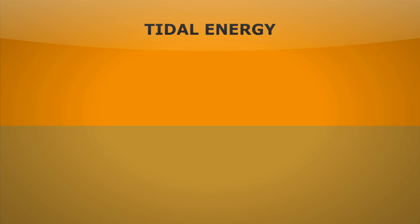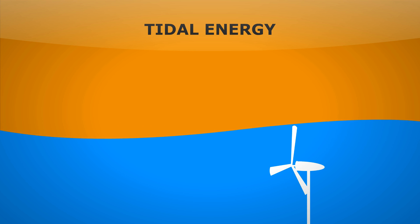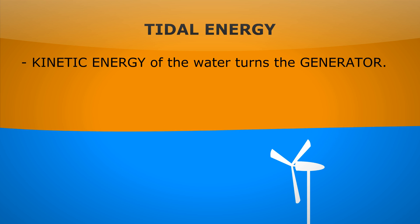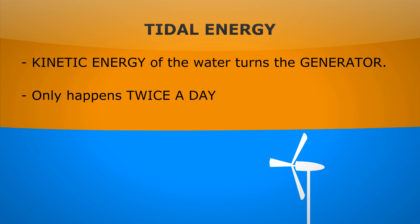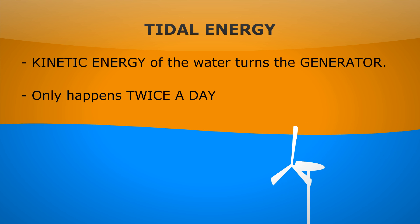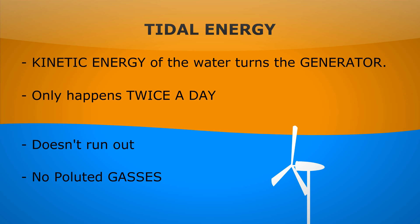Tidal energy is another great form of energy. In certain places we can build something similar to a wind turbine but underwater. When the tide comes in and out, the kinetic energy of the water turns the generator. But this only happens twice a day, so if you need extra energy you can't get it. Again though, it's really good as it will never run out and there are no pollutant gases.